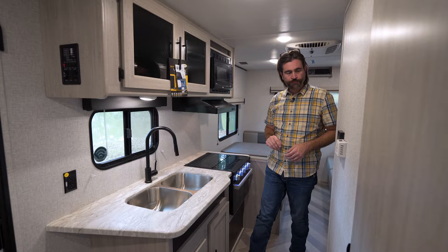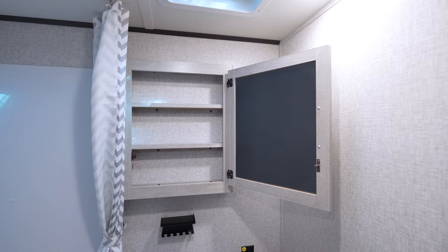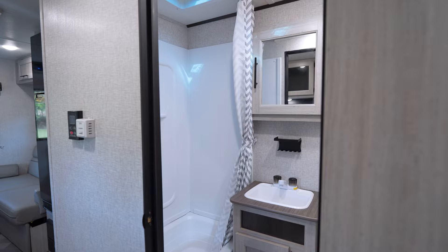And some drawers and cabinetry down low. The bathroom in the Zinger is fairly efficient. It contains a shower that has a tub basin, as well as a foot-flush toilet, and we've got a medicine cabinet up high, and a little bit of storage down below the sink. They've given us some other nice features, like a little toothbrush and soap holder up on the wall, just to get our things up off the countertop.